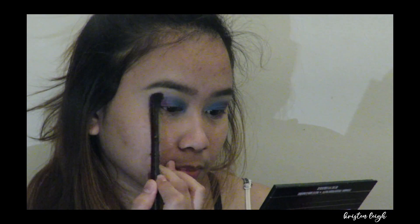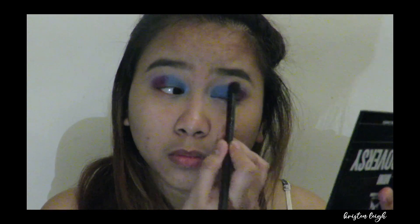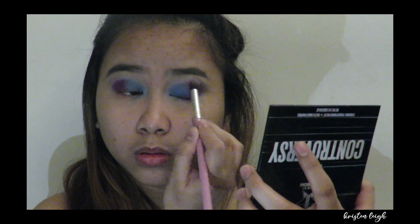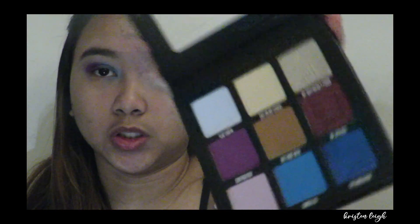What a controversy shade! The next shade I'm gonna use is Flat Earth, which is like blue or baby blue in color. I'll blend it too. Wow, we look so good! As time goes on it gets harder to blend, so it's better to blend it immediately as soon as you apply it. I'll just put the cutting shade My Apology here.